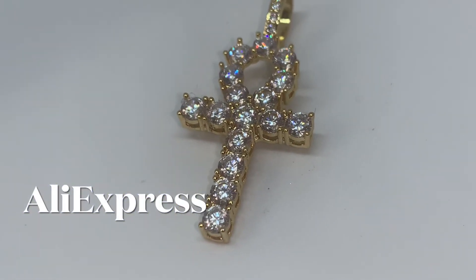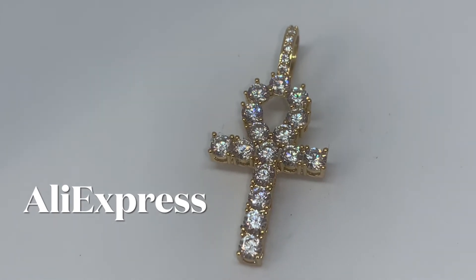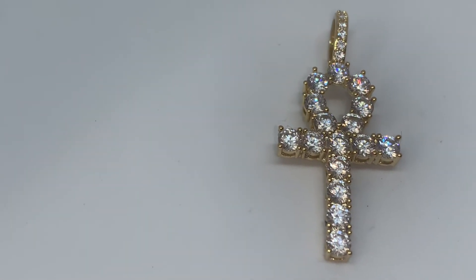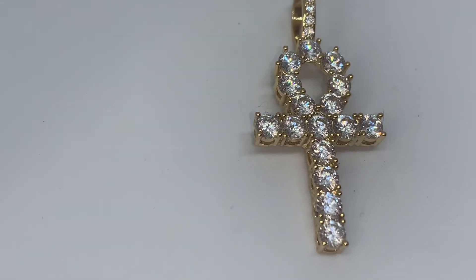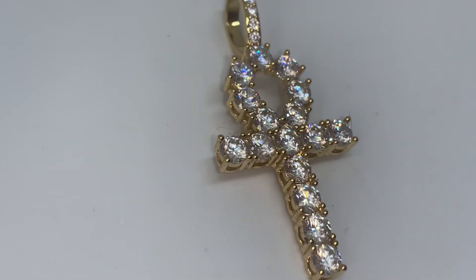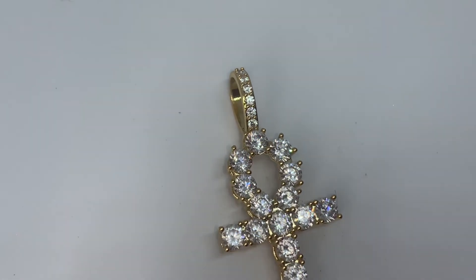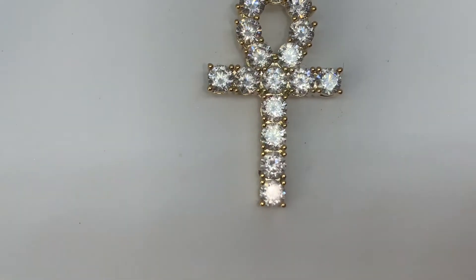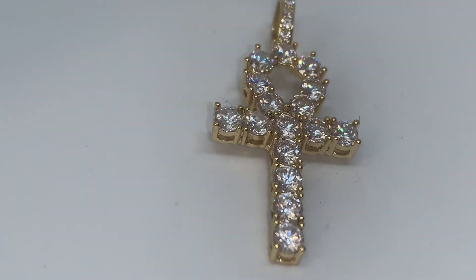I'm basically waiting for the chain to come in the mail because I purchased this unk pendant by itself. As you can see, it's gold and it has rhinestones in it and it is so cute. This pendant is not real, but the chain that I ordered will be.